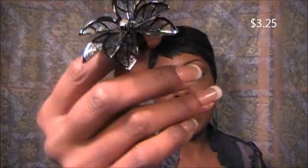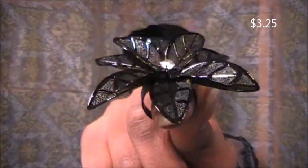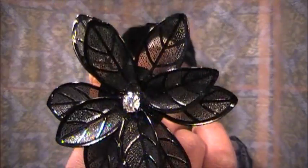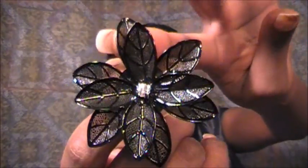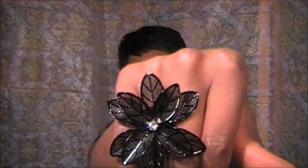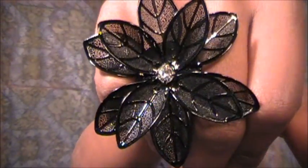Getting to the jewelry — they have a lot of new additions. I'm going to start with this ring because it matches the leaf earrings from last time. If you got the see-through leaf earrings, you might want to pick this up to go with them. Very pretty with a full diamond in the middle.